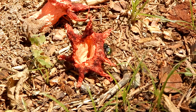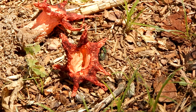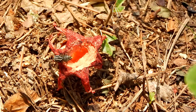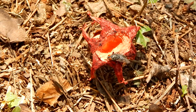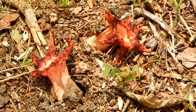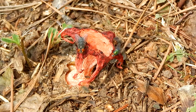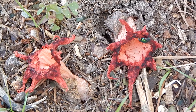At first glance, this bright red star-shaped object might look like a flower, but this is actually a fungus. This is an anemone stinkhorn, also often called a starfish fungus. And it's got to be one of the strangest looking things you'll find growing in the wild. It looks like it could have come from another world.